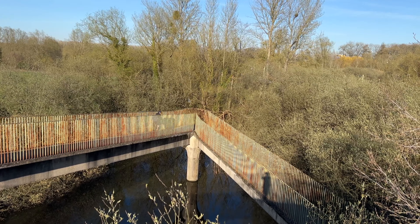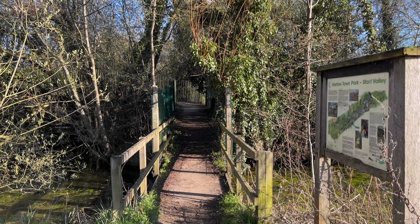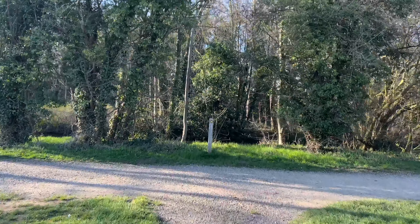So this old Roman temple site is located in an industrial estate in Harlow, Essex, England. I was very intrigued about the temple location as I've heard a lot of people talk about it.